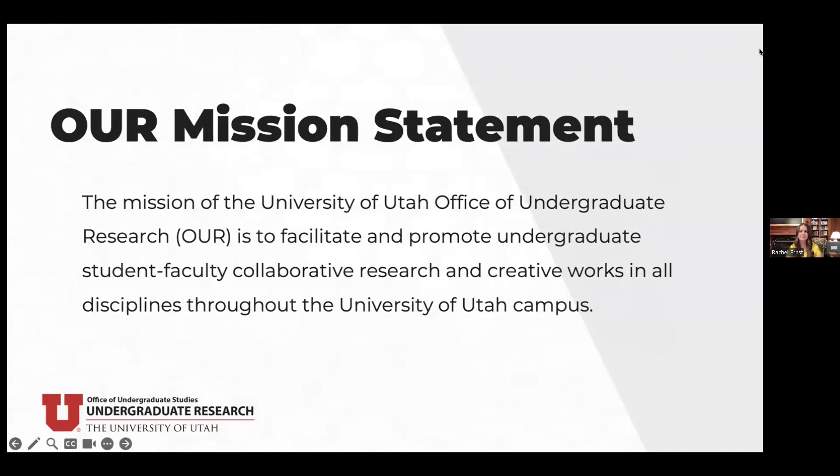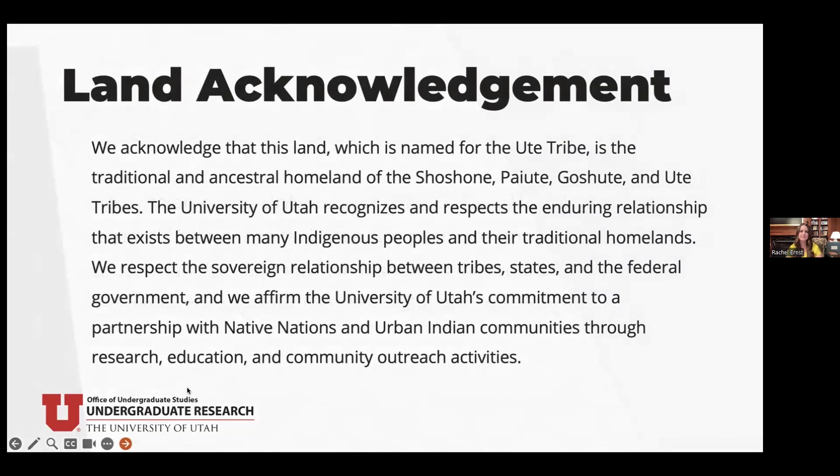The mission of the Office of Undergraduate Research is to facilitate and promote undergraduate student-faculty collaborative research and creative works in all disciplines throughout the University of Utah campus. We acknowledge that this land, named for the Ute Tribe, is the traditional and ancestral homeland of the Shoshone, Paiute, Goshute, and Ute tribes. We respect the sovereign relationship between tribes, states, and the federal government, and affirm our commitment to partnership with Native Nations and urban Indian communities through research, education, and community outreach.